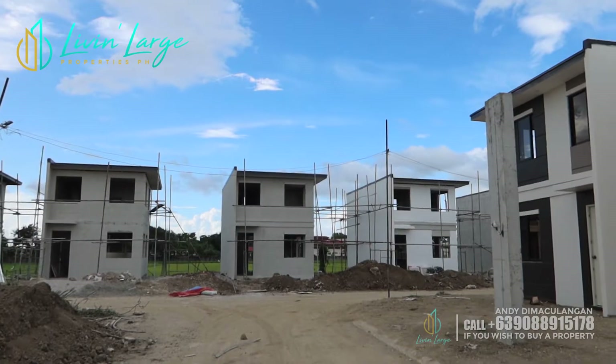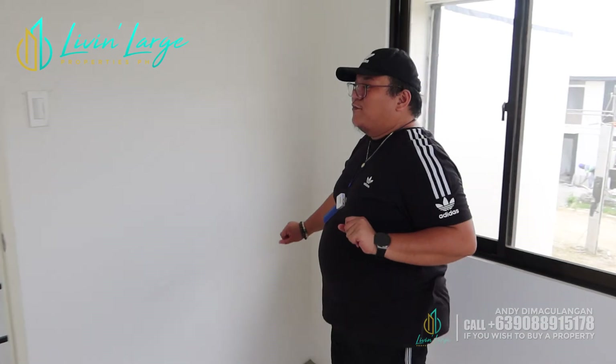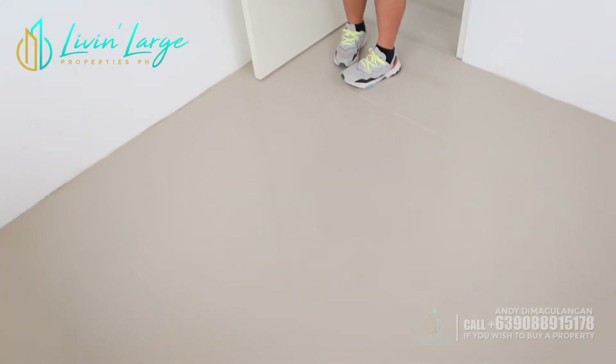Ito ang ating bedroom number one — napaka-practical pa ng house na to. Kaya hanggang pre-selling, i-avail nyo na, kasi itong location na to, sold out na to guys, kahit ginagawa pa yung mga houses. Ito ang ating bedroom number two — halos same lang din siya ng size sa bedroom number one. Pero kung ako ang tatanungin nyo, parang mas okay ito as master's bedroom natin. Naka-tiles na rin tayo — 60 by 60 na ceramic tiles. Napaka-dainty, napaka-pleasant tingnan nung house, and affordable pa siya sa ngayon.